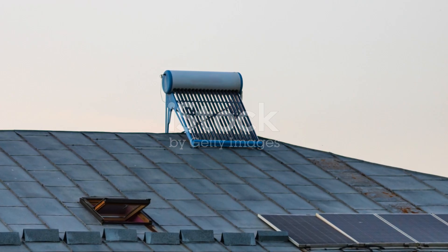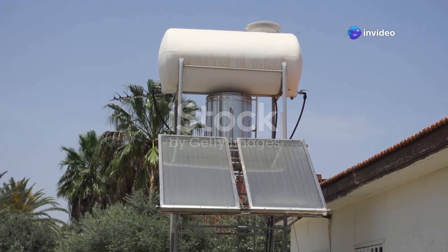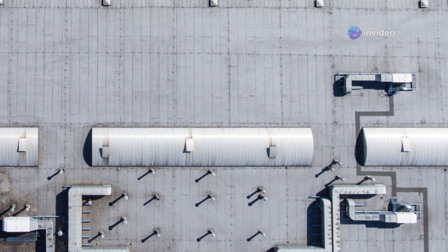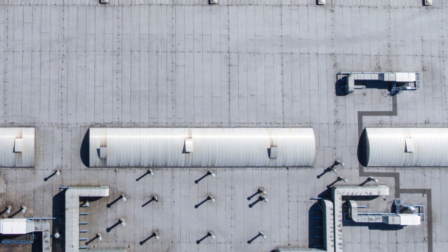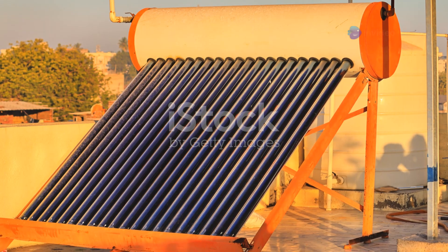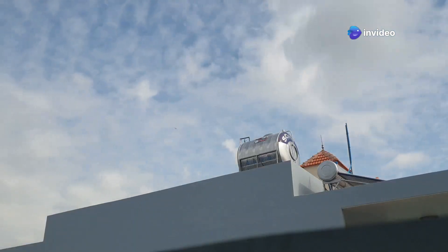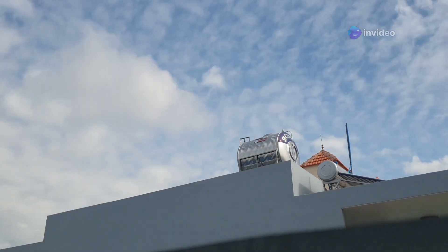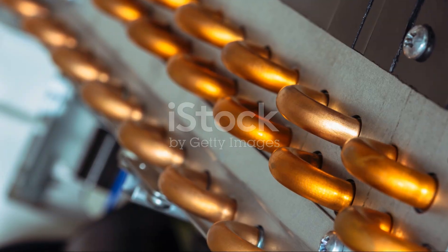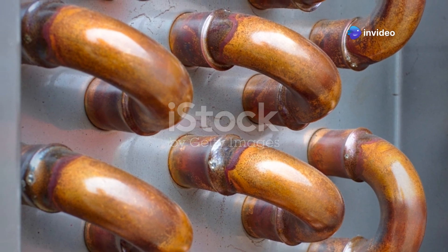All passive systems use pressure or gravity to circulate water and come in two variations: integral collector storage and batch heaters. Integral collector storage, or ICS systems, are the simplest of all solar water heating units — the heat collector also serves as the water storage tank. They're quite efficient but only work in climates with little risk of freezing temperatures. ICS systems can be as simple as a large black tank or a series of smaller copper tubes fastened to a roof. ICS units with copper tubing heat faster due to increased surface area, but lose heat faster for the same reason.